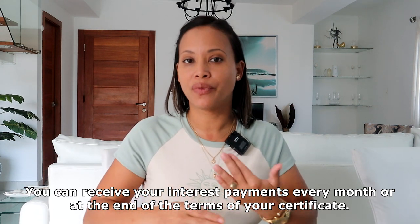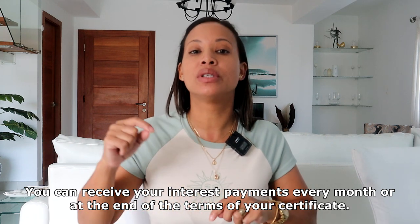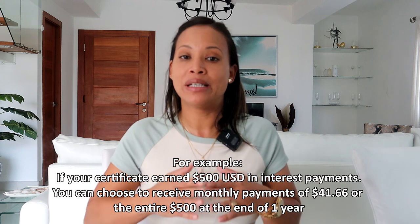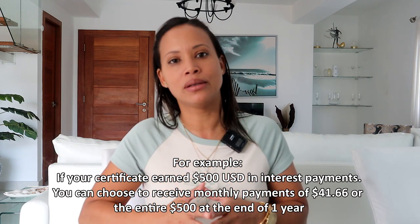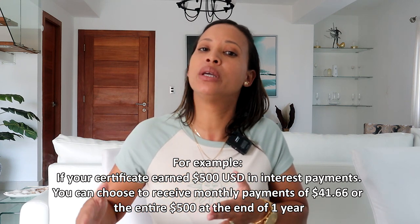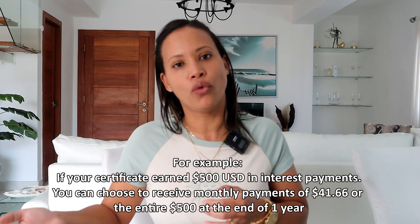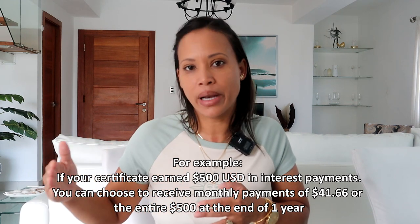One thing I want to mention is that the interest your certificate generates, you can receive it every month or you can receive it at the end of your term. For example, if your investment made 500 US in interest, you can choose to receive the 500 in monthly payments, or wait until the year contract ends and receive the 500 all at the end.